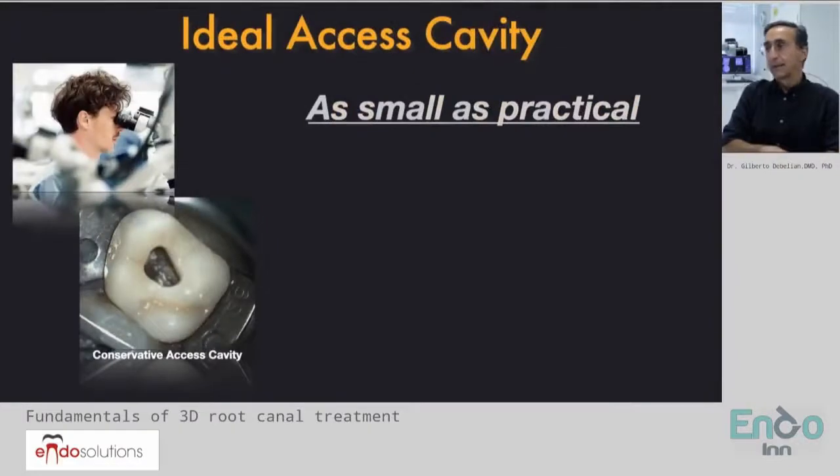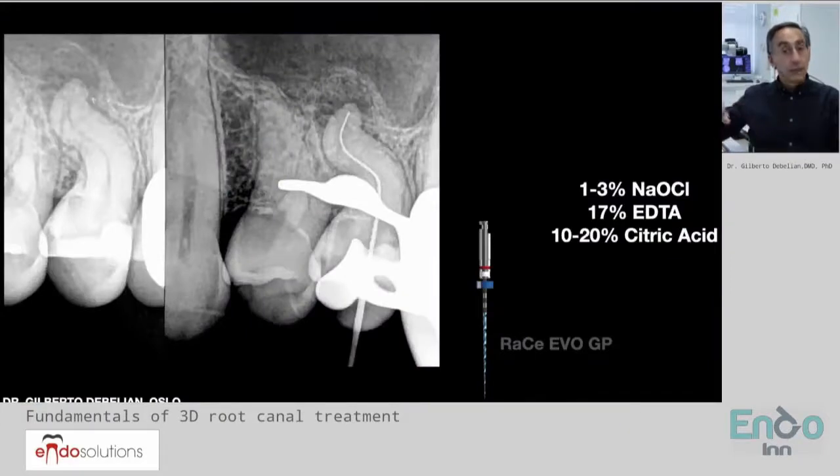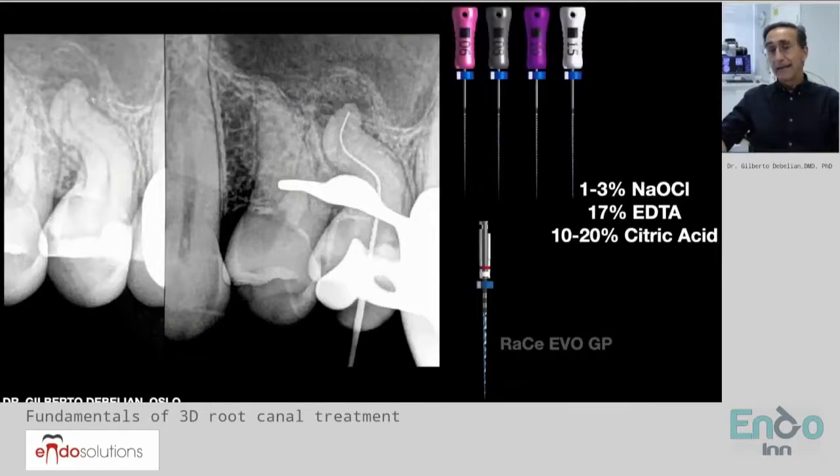The question is: the ideal access cavity is as small as practical. Discover the canals, review the canal entrances, and also start to do the first preparation of the coronal part — taking some of the constriction of the canal entrance, almost like a pre-flaring of the canal — allowing us to maintain the curvatures, the internal root canal anatomy, and then create a glide path.